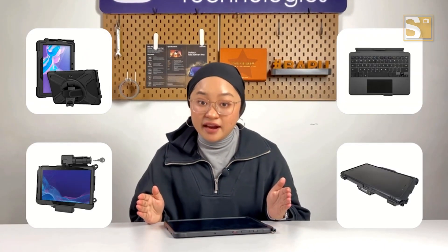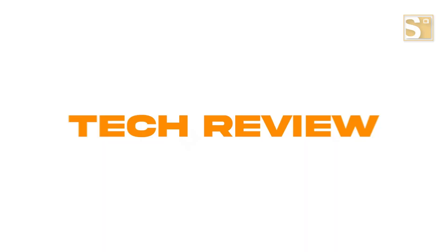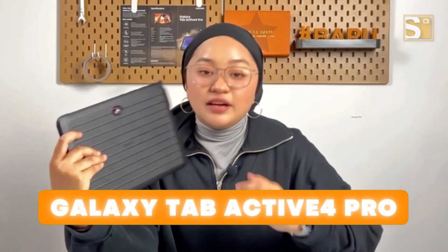To suit your professional needs, a range of accessories like a smart case, charging cradles, keyboards, and wearable barcode scanners are available, making this tablet a versatile tool for various industries. So there you have it — the Galaxy Tab Active 4 Pro, your trusty companion for enhanced productivity, durability, and security. Whether you're in the field or at the office, this rugged tablet is ready to power up your work like a pro.